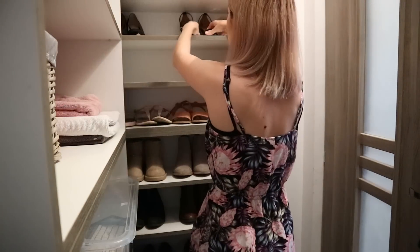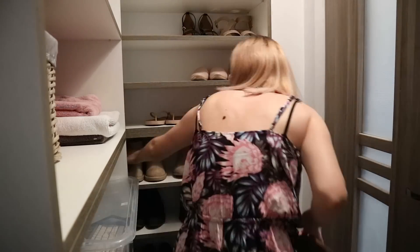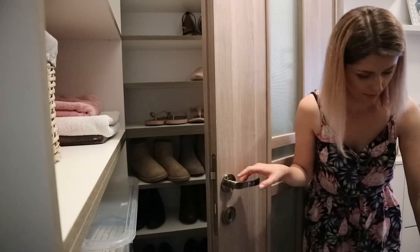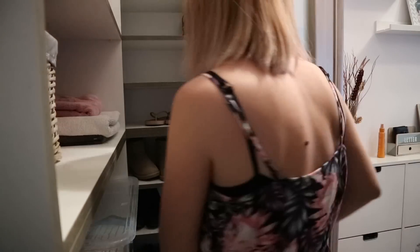Moving on to my shoes — we have this shelving unit in our hallway, like a hallway closet. I took everything out and was pretty ruthless with my shoes as well. I only brought a few pairs that I know I actually wear, so I did get rid of quite a few of those too.